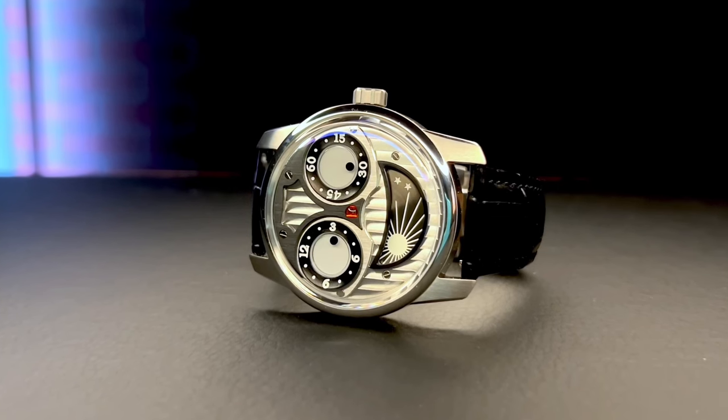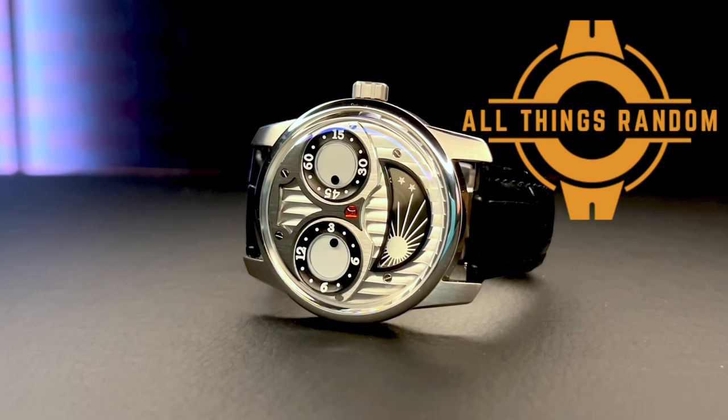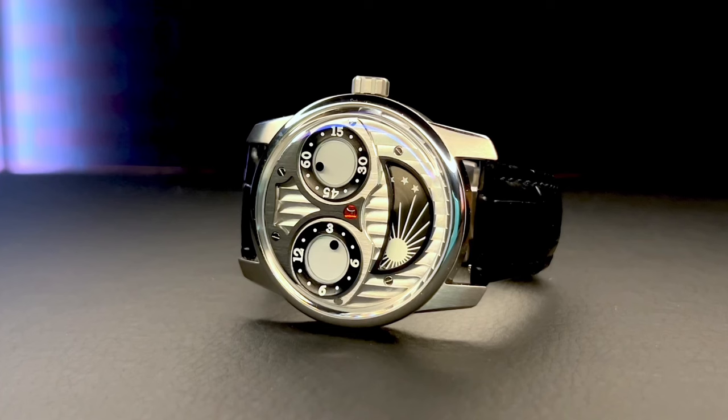As an affordable and alternative watch channel here at All Things Random, I'm going to bring you something that's a lot more affordable and an alternative to one of these face watches. Today we're looking at something well under $20,000 — the Oblivio Joker. Welcome back to the channel. I'm Chase, and this is All Things Random — mostly watch reviews with some random stuff sprinkled in between.